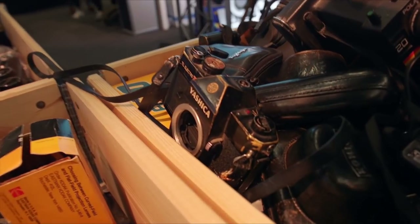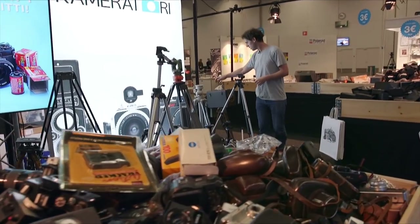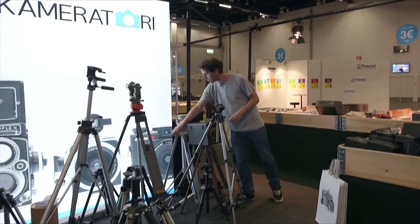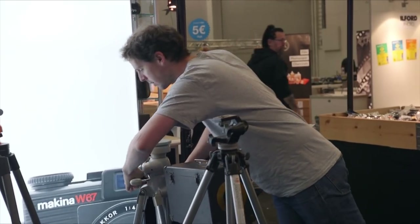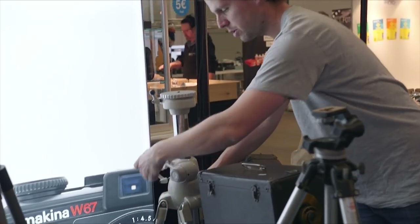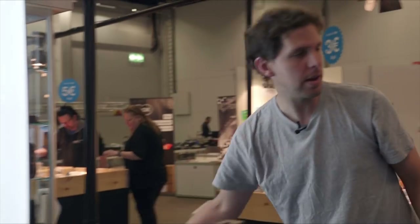You also have all the tripods and things that are not easy to sell online. They have this Linhof which I really wish I could take in my suitcase — you can crank it up for studio work. It's the best thing out there. For portraiture, you really want one of these, but I can't fly on the airplane with that.